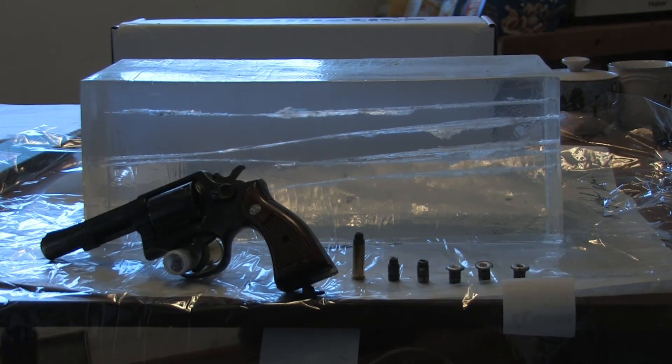Today's test is 158 grain spear semi wad cutter hollow points loaded in Fiocchi cases with Winchester small pistol primers and 5.5 grains of Unique. The test weapon used was a standard police Smith & Wesson model 10-8 with a 4 inch barrel. Five shots were used.